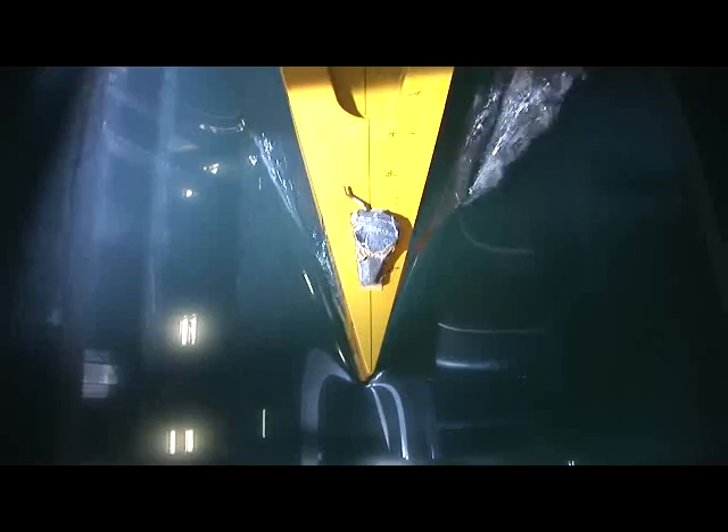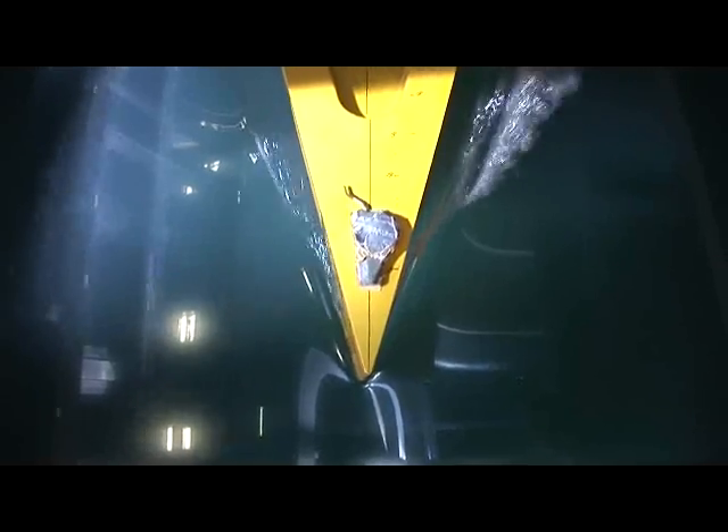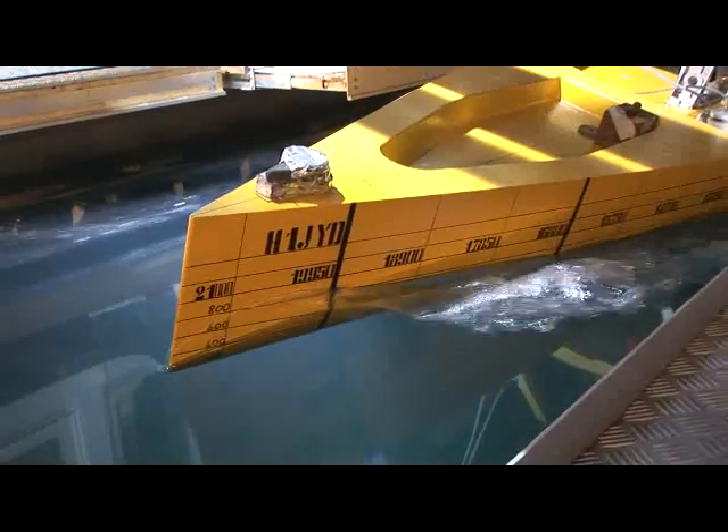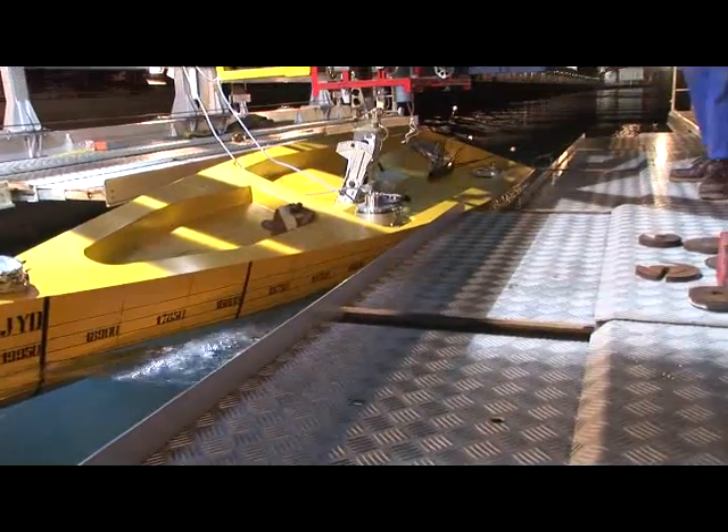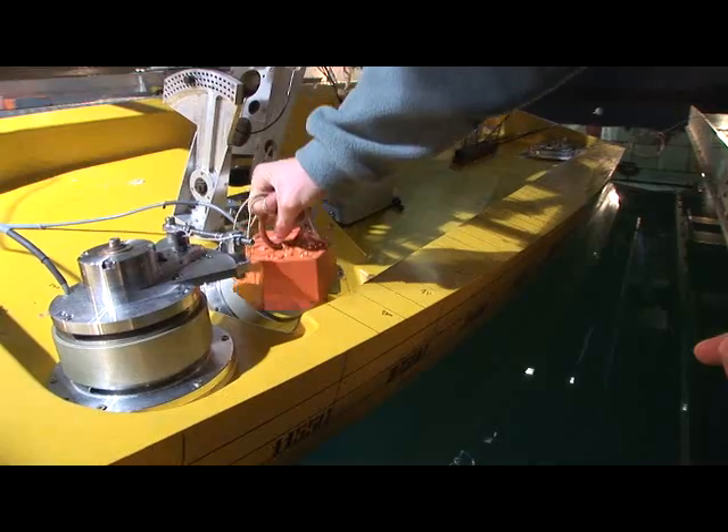My name is Pierre-Emmanuel Guilherme. I'm an engineer at Bassin d'Essai des Carènes in Val d'Oreille, France. This is a facility of the French Ministry of Defense. This is our towing tank where we used to test ships and models for the French Ministry of Defense.